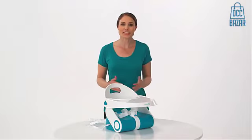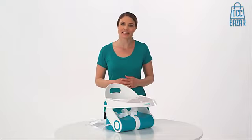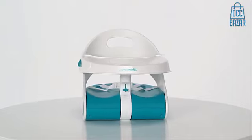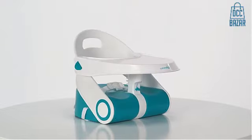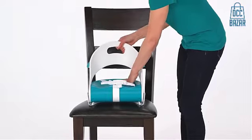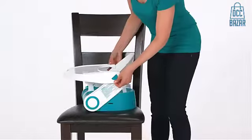The Sit-N-Style Booster from Summer Infant gives little ones just the boost they need. The innovative Sit-N-Style Booster provides moms and dads with an easy-to-use feeding seat and booster all in one. The compact design makes the seat perfect for on-the-go portability or convenient use right at home.